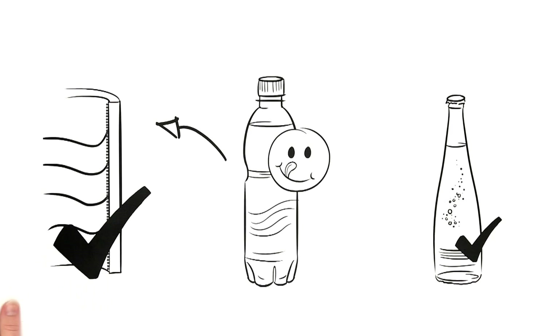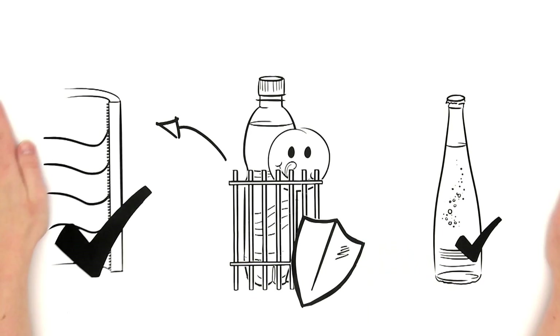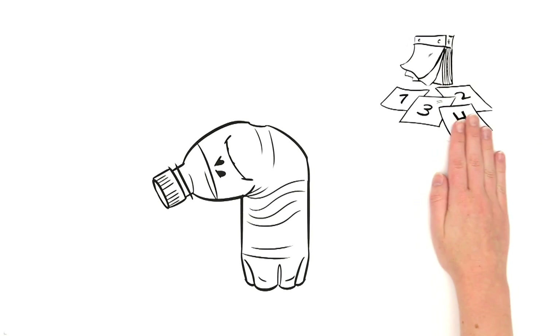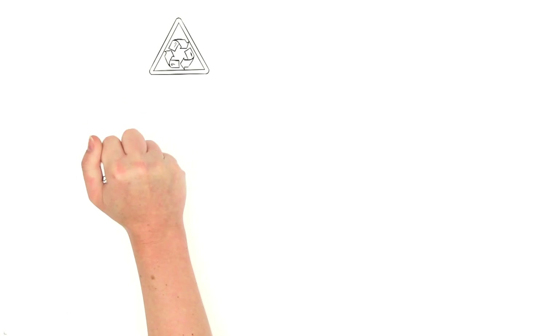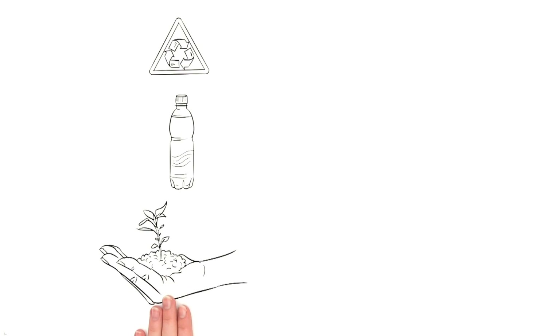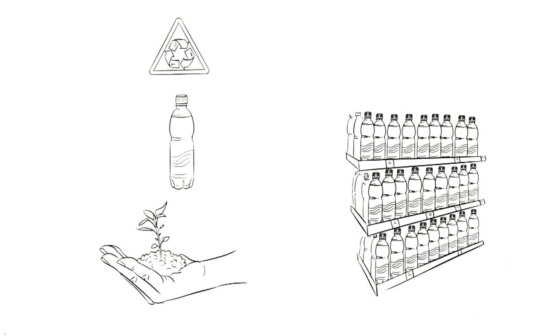Nothing gets out and nothing gets in. Even if Mrs. Smith's beverage has been standing around for a while, it tastes freshly bottled. The bottles are 100% recyclable and can be reprocessed into new PET bottles, which protects the environment. In addition, the beverages look really good on the shelves since the bottles are crystal clear.